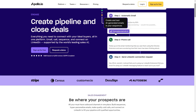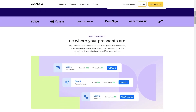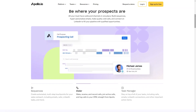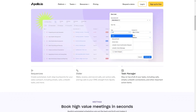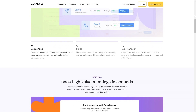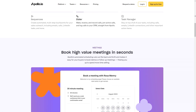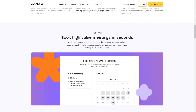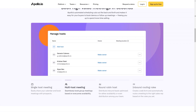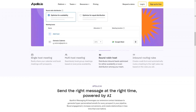In terms of Apollo's pros, one of them is that it's a sales intelligence platform, giving tools to help users engage with prospects. This can help businesses identify and connect with potential customers, increasing their customer base and potentially boosting sales. It also verifies contacts before reaching out to them, saving businesses time and resources by ensuring they are reaching out to valid contacts. Finally, there's lead discovery and enrichment, which can help businesses find new leads and enrich existing ones with additional information, leading to more targeted marketing efforts.